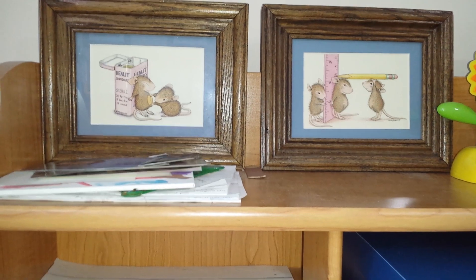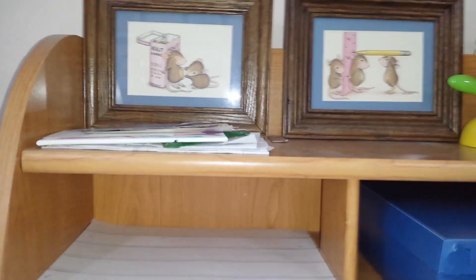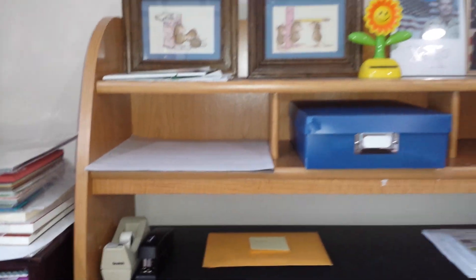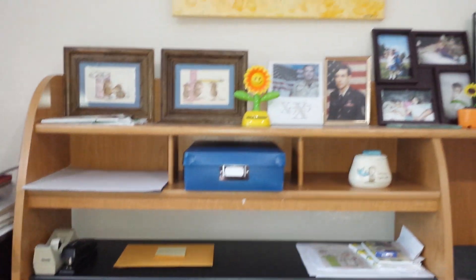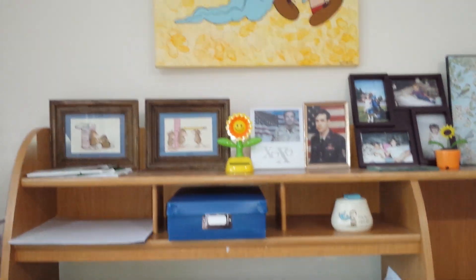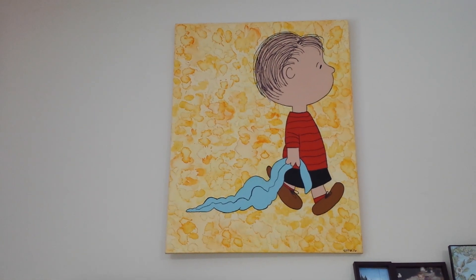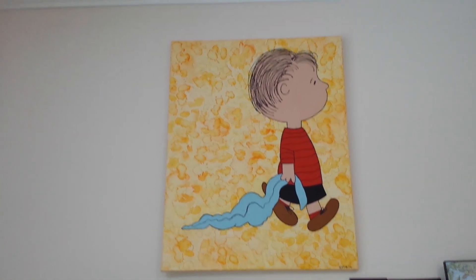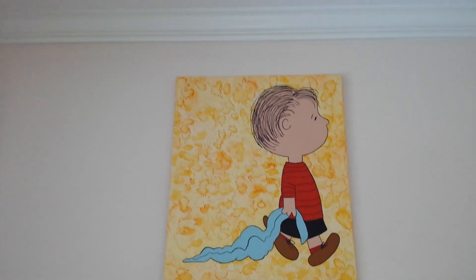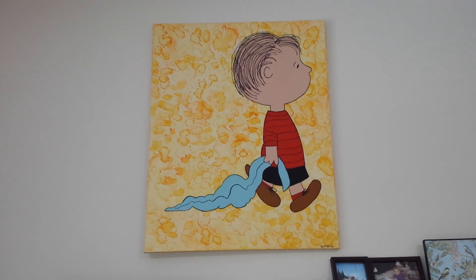My house mouse — I love the house mouse, so I framed those. I am a huge Linus fan of the Peanuts — only Linus, nobody else — because that's what I call my husband. Not his name but there's a painting that my daughter did and it's very, very large. As you can see there's like the top of the ceiling and then there's the painting — she did a beautiful job with it.